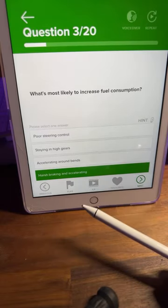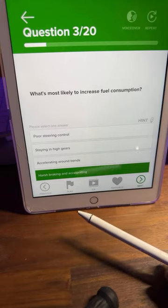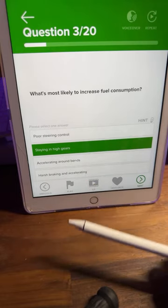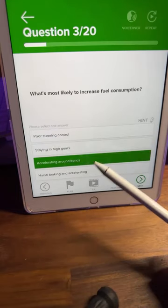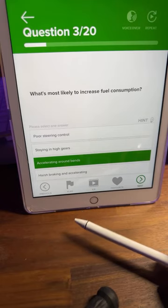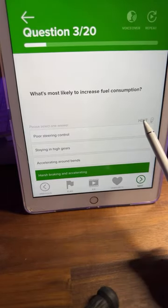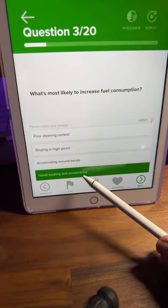What's most likely to increase fuel consumption? Poor steering control — maybe not so much. Staying in high gears — probably not, because in a higher gear you actually use less fuel. Accelerating around bends could also be unsafe. Harsh braking and accelerating makes the most common sense. Let's click the hint: 'Accelerating and braking gently and smoothly will help to save fuel and reduce wear on your vehicle.' So D is correct.